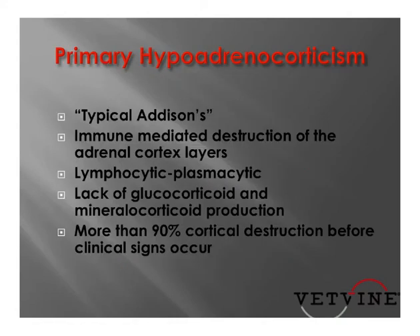Typical Addison's disease is where there's an immune-mediated destruction of the adrenal cortex. Typically it's a lymphocytic-plasmacytic immune-mediated destruction and ultimately results in both a loss of glucocorticoids as well as the mineralocorticoid aldosterone.